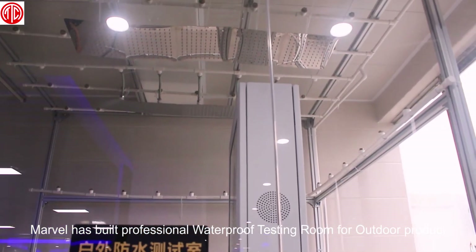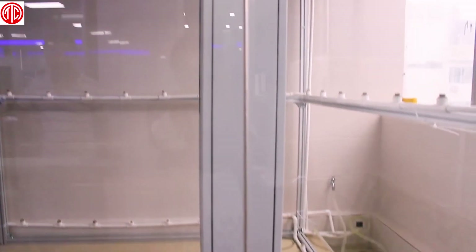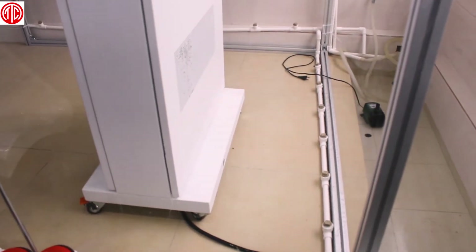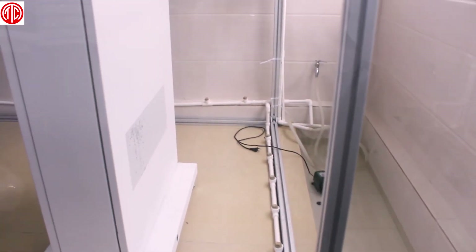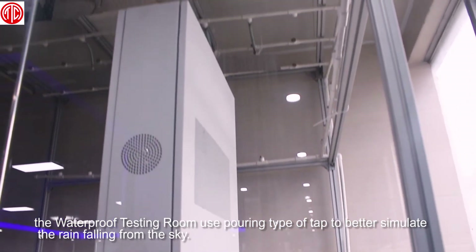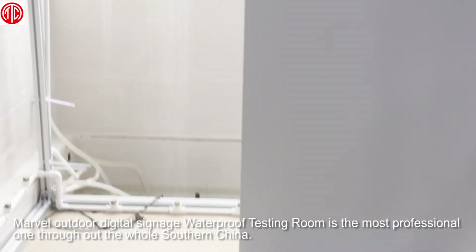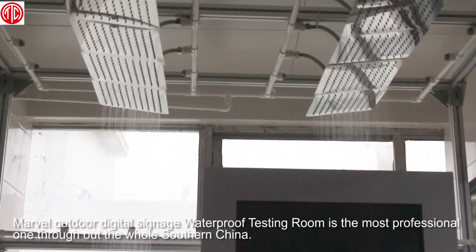Marvel has built a professional waterproof testing room for outdoor products, available for waterproof test levels IP65 and IP66. To make sure our outdoor products could work perfectly during rainy days, the waterproof testing room uses a sporting type of tap to better simulate rain falling from the sky. Marvel Outdoor Digital Signage Waterproof Testing Room is the most professional one throughout the whole of southern China.